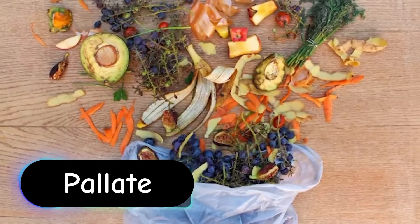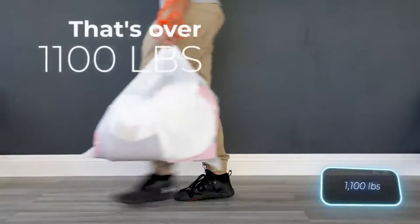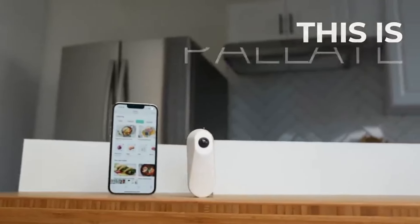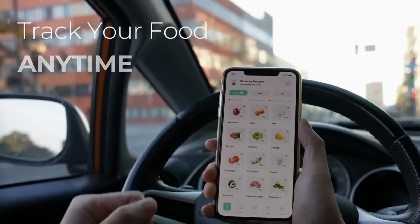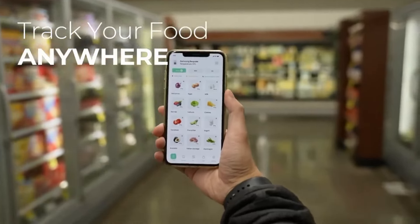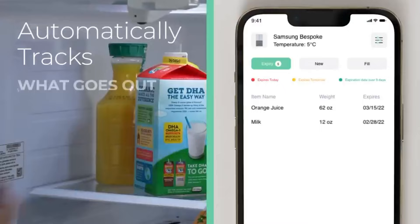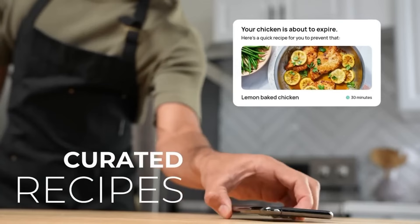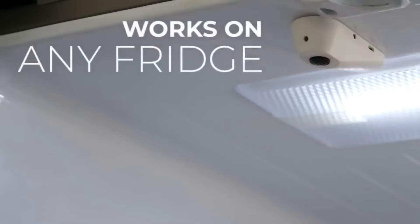The average American family throws away $1,800 worth of food every year — almost 500 kilograms, more than the weight of a piano. Thomas thought this was unacceptable, so he created Pallet, a camera-smartphone app and weight-sensor combo. Now your fridge knows what's inside and when it was put in. It tracks the weight of the food and creates a note in the app, giving you a clear list of products. For example, if a carton of milk shows green in the app, it's good for another three days; if yellow or red, it'll spoil tomorrow or today. This handy device costs $279.